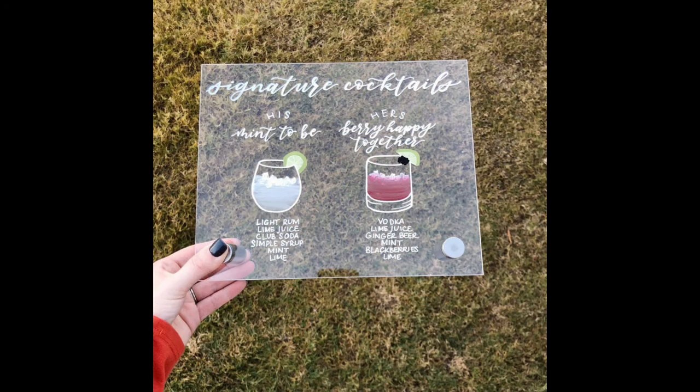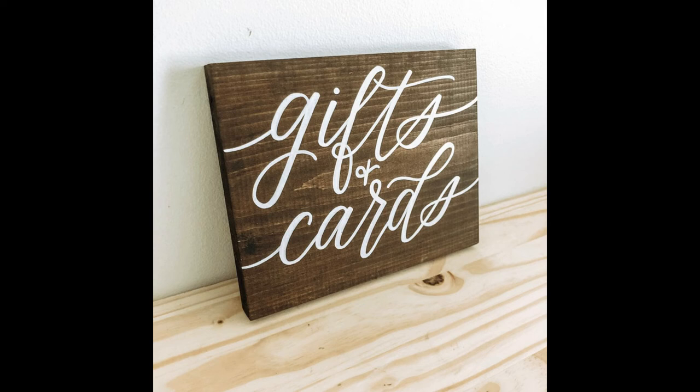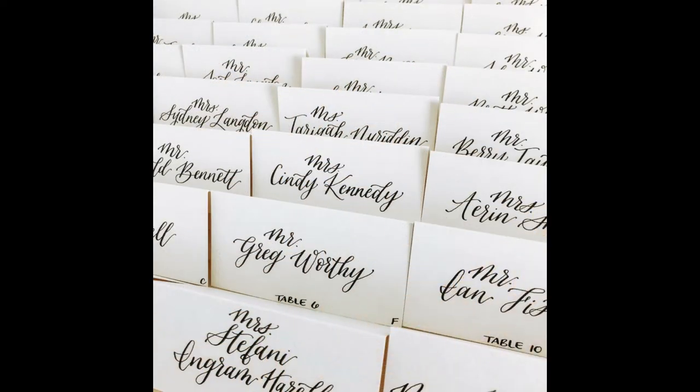Stay tuned, friends, because we are about to feature tons of amazing Etsy sellers. We're going to share reviews and we are going to help support our fellow small businesses, and we hope you'll come along. Have a great day and stay safe.